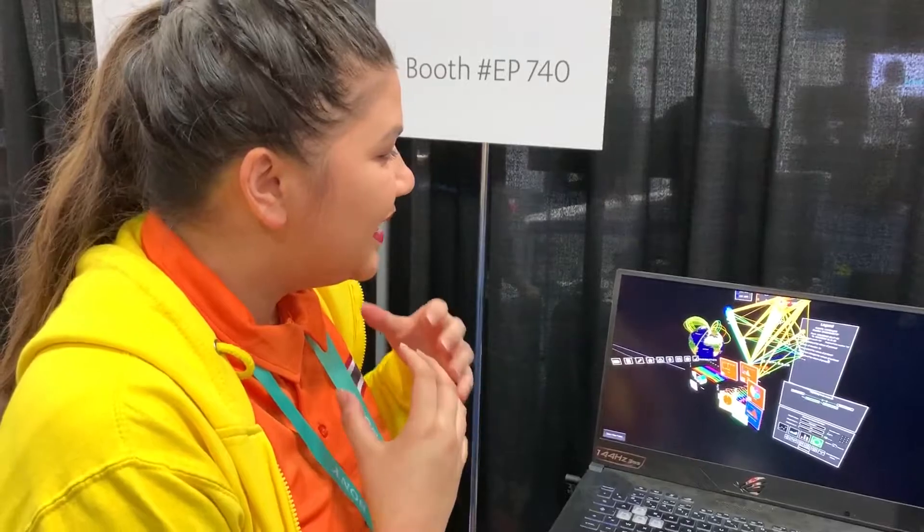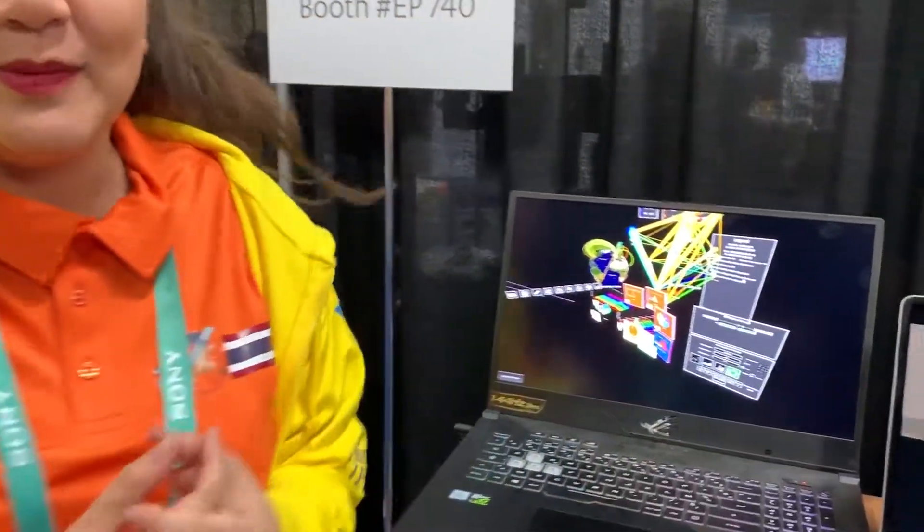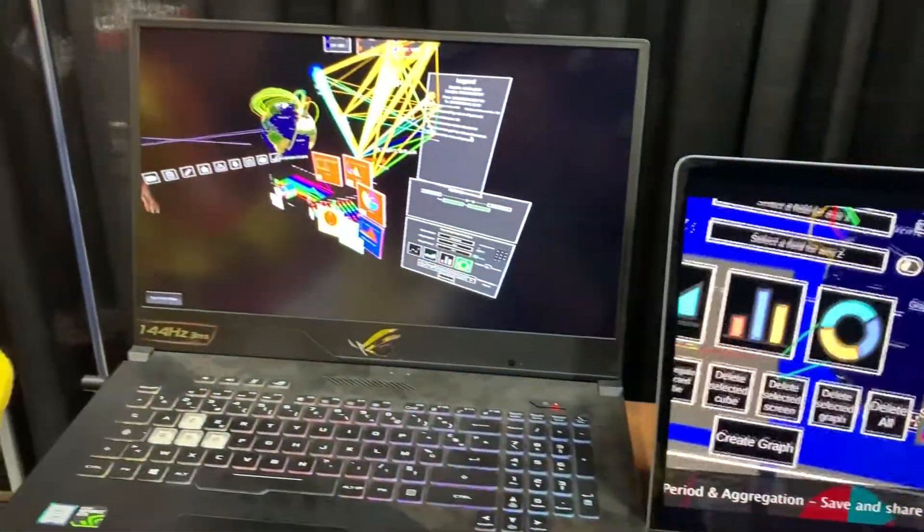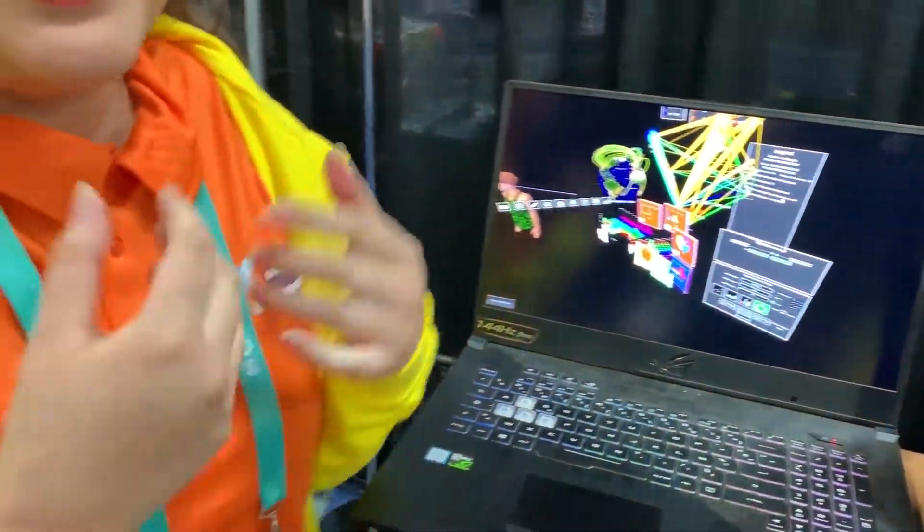Hi, nice to meet you. It's Violet. I'm here today to show you how to visualize your data in the future. We are a collaborative platform working with augmented reality. With the Data Deluge, we realized that the overwhelming amount of data meant we couldn't properly analyze it, so we decided to overcome that problem with augmented reality, virtual reality, and mixed reality.